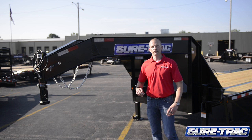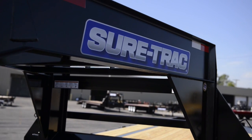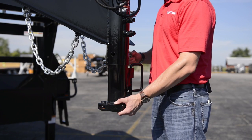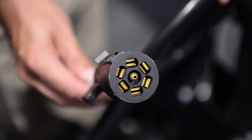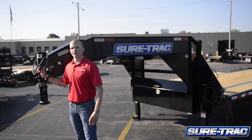Beginning at the front of the trailer, you'll immediately notice the heavy I-beam construction on the gooseneck tongue, the adjustable 2 and 5/16ths coupler, allowing you to accommodate a number of different truck styles and configurations, as well as a fully sealed seven-way wire harness. It's cold weather rated and provides protection against all elements.